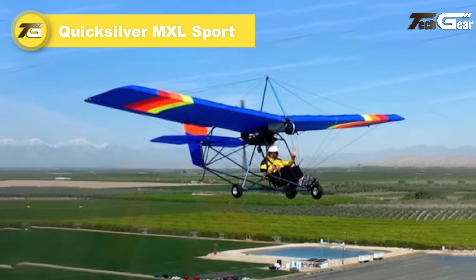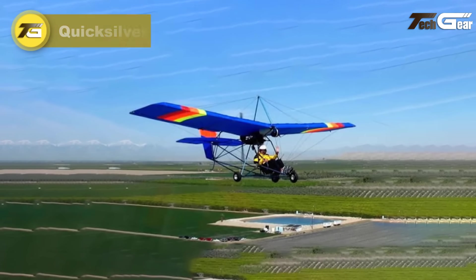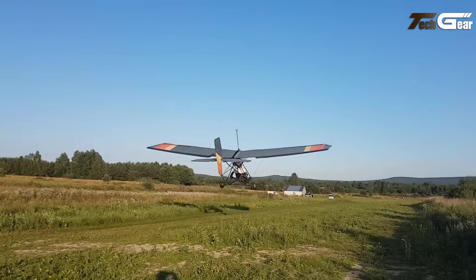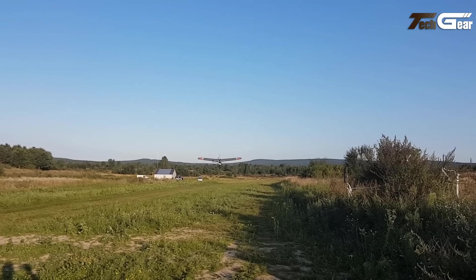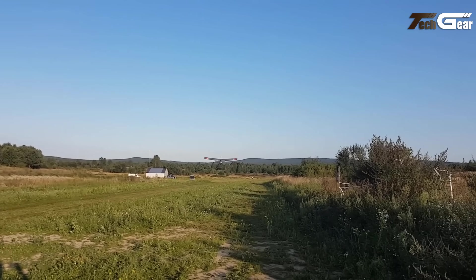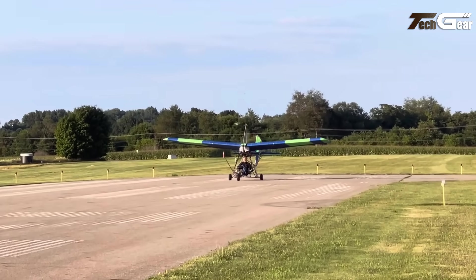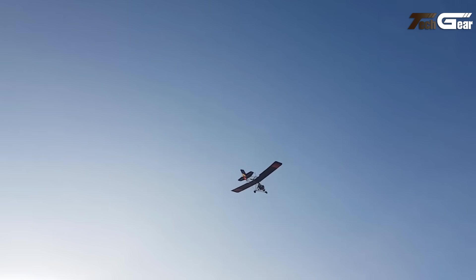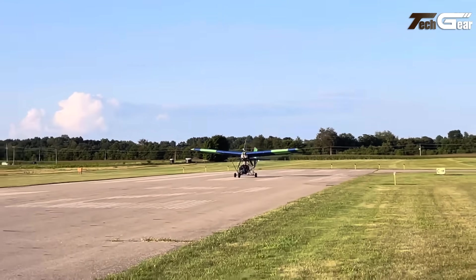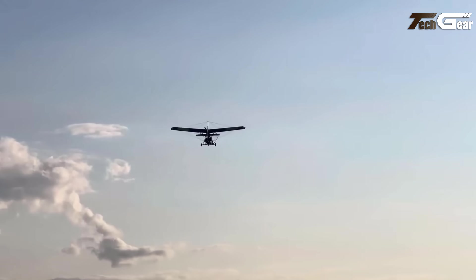Quicksilver MXL Sport. The Quicksilver MXL Sport is a legendary ultralight aircraft, often regarded as the gold standard in light aviation training. Its lightweight construction, robust climb performance, and predictable handling have made it a favorite among pilots for decades. Available as an experimental amateur-built kit, owners can customize their aircraft with desired options. Notably, the MXL Sport has trained more pilots than any other light plane, with excellent factory and dealer support ensuring a hassle-free flying experience. Simple assembly requires just basic tools and a few weekends, making it an accessible and enjoyable choice for aspiring aviators.